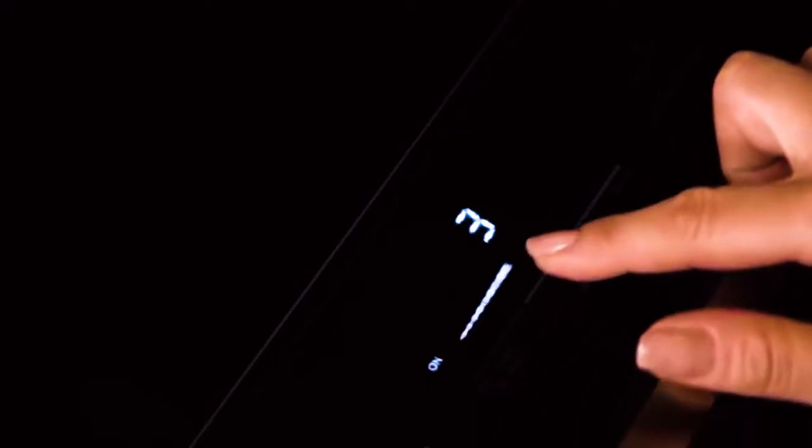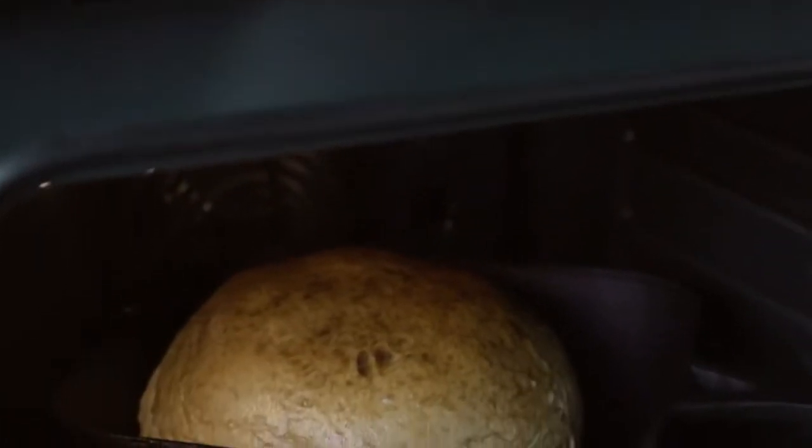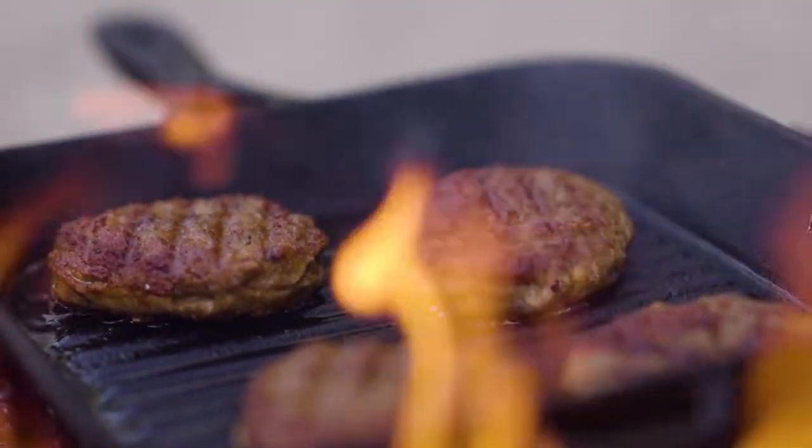Gas, electric, induction, ceramic, and oven. You can even take it on your camping trips.